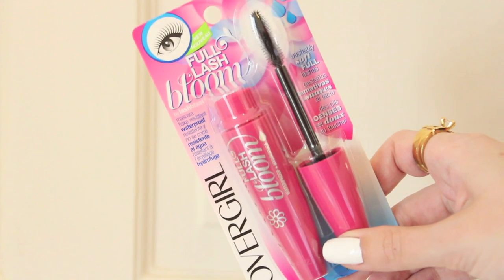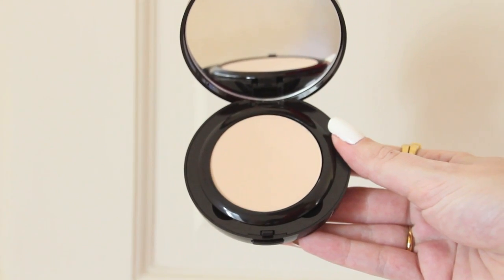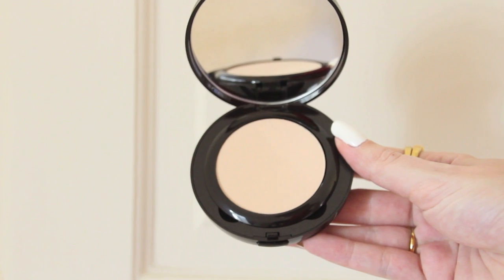But I heard really good things about the CoverGirl Full Lash Bloom mascara so I'm going to give this one a shot. Another product I'm sure you guys know I love is the Laura Mercier Smooth Finish Foundation Powder — I picked up another one of these because whenever I go to America I always have to stock up. It is my favorite full coverage powder.